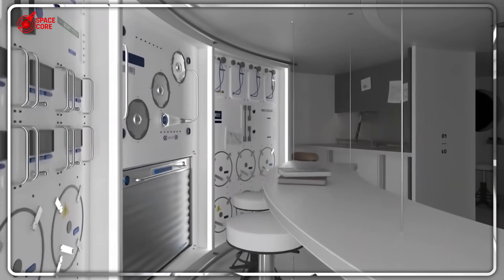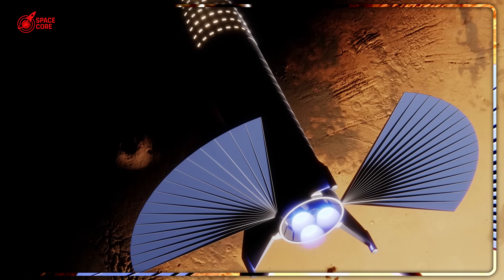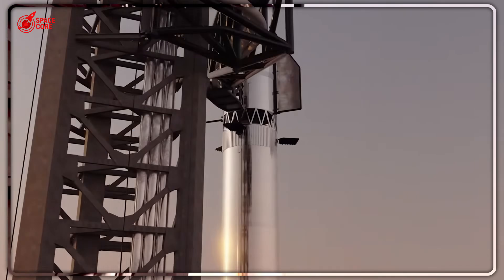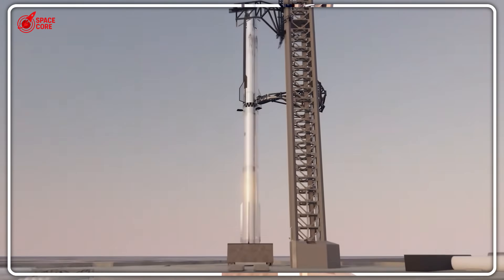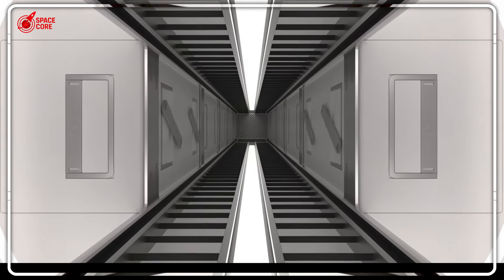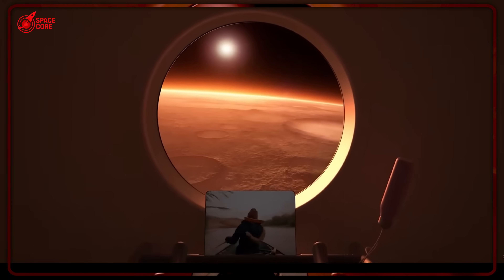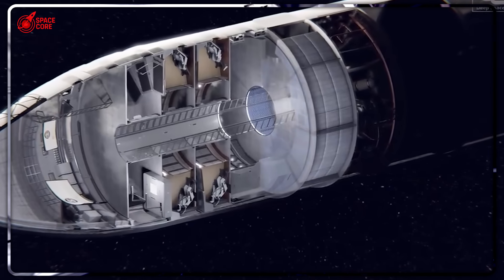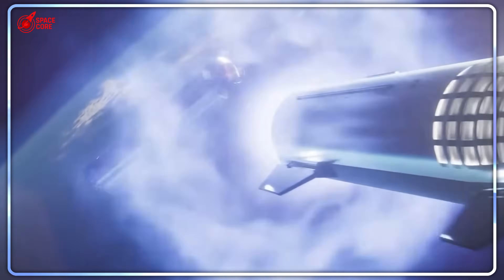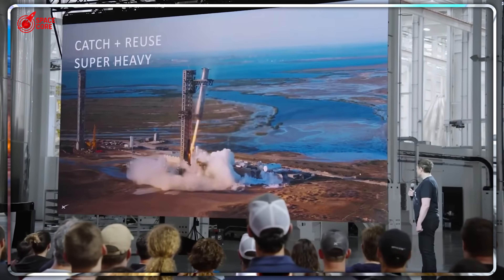Traditional space stations are like building the most expensive house in history, then throwing away all your tools and never being able to fix anything. Every component of the ISS was launched once and abandoned in space forever. When something breaks, you're basically screwed. Starship just broke that rule completely. Every single piece of this rocket comes back to Earth. The massive booster lands upright like something out of a sci-fi movie. If your space station develops problems, you don't abandon it — you bring the entire thing back, fix it in a proper workshop on Earth, and launch it again.